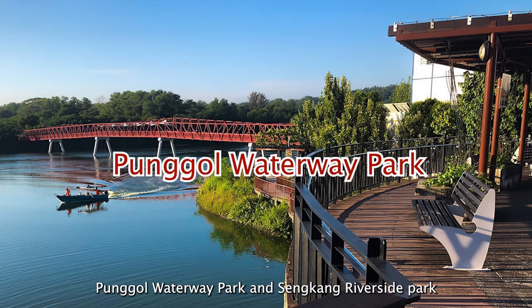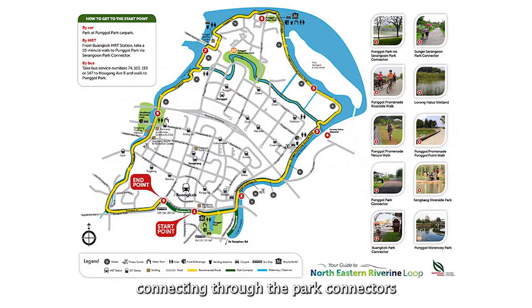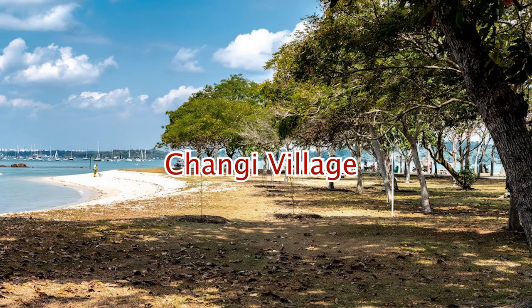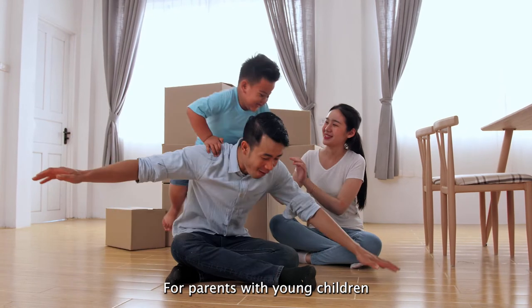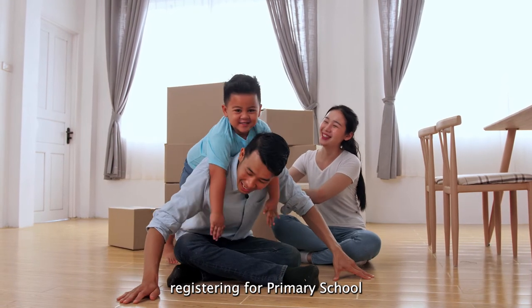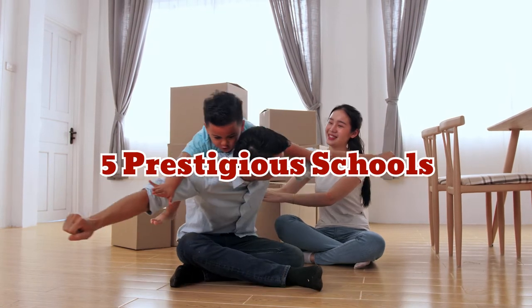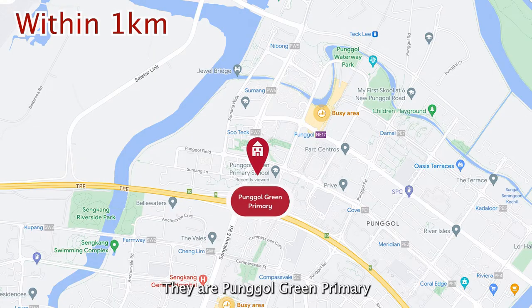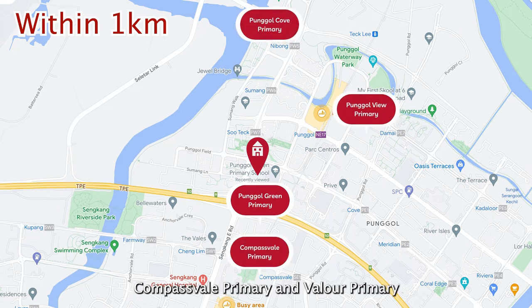If you are someone who loves nature, Punggol Waterway Park and Sengkang Riverside Park are right around the corner. Connecting through the park connectors, you can easily reach Coney Island, Changi Village, Tanah Merah Coastal Road and more. For parents with young children registering for primary school, there are a total of 5 prestigious primary schools within 1km to choose from: Punggol Green Primary, Punggol View Primary, Punggol Cove Primary, Compass View Primary and Valoi Primary.